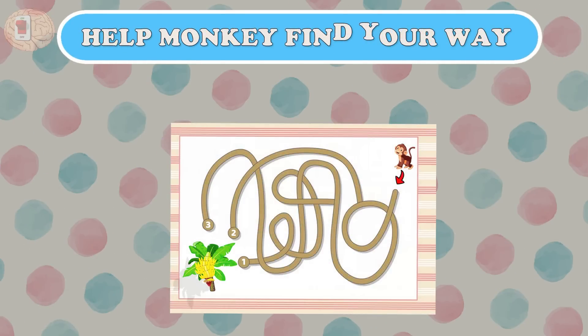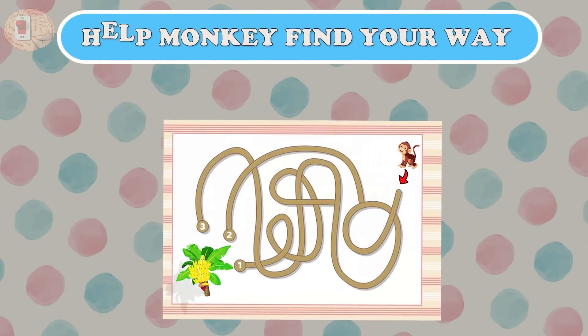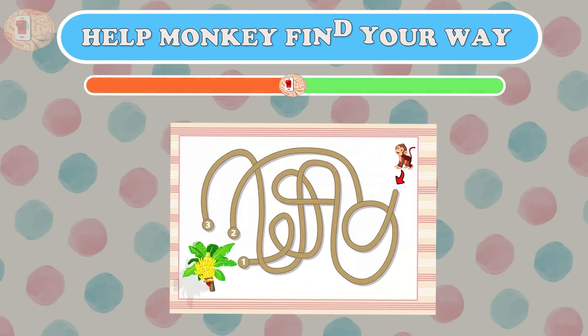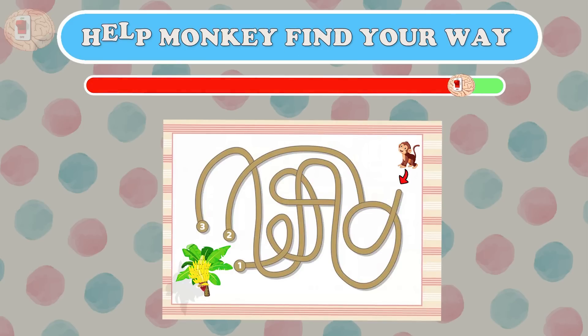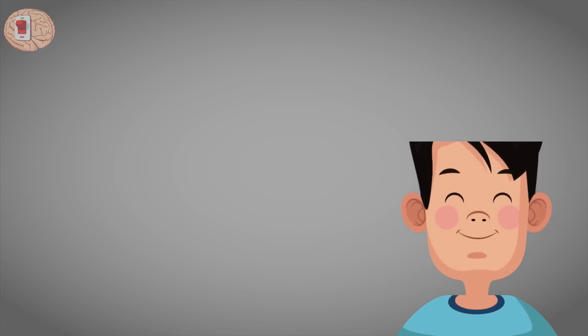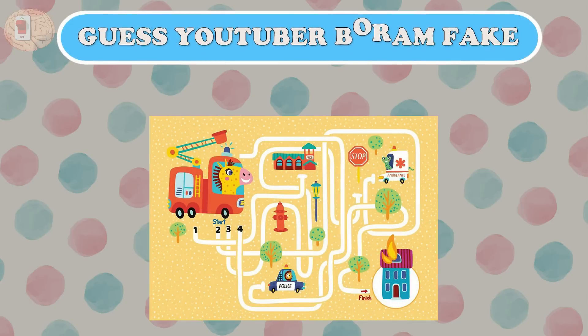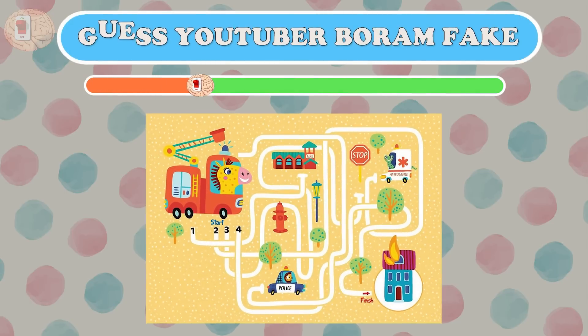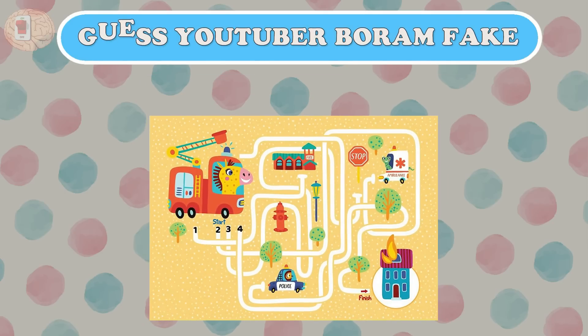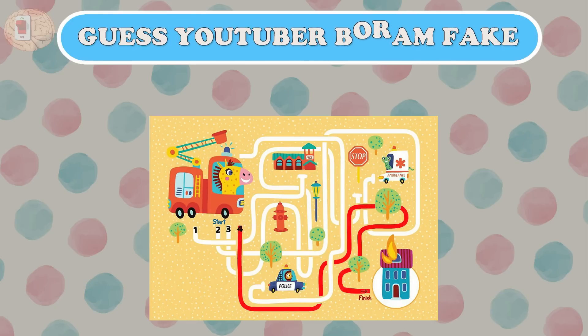Puzzle nineteen: getting harder and harder — a maze is quite confusing. Can you help the monkey find the way? The monkey just needs to go this way; it's a little roundabout but okay. The last question: this maze looks more confusing — which way should the fire deer go? Did you find it? You have to hurry — the fire will burn out!